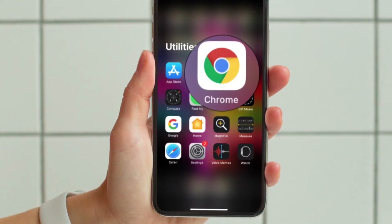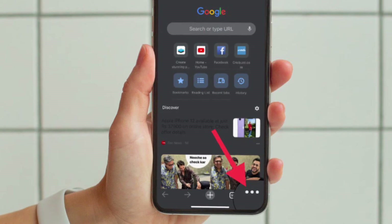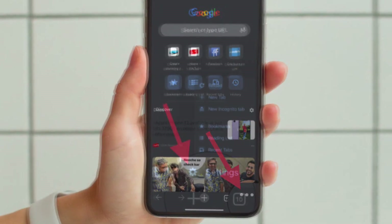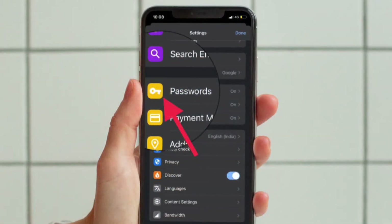First off, open the Google Chrome browser on your iPhone or Android device. After that, tap on the menu button located at the bottom right corner of the screen and then choose Settings in the popup menu. After that, tap Passwords.